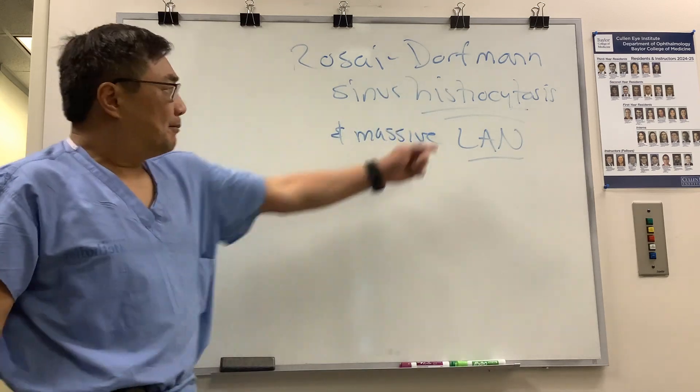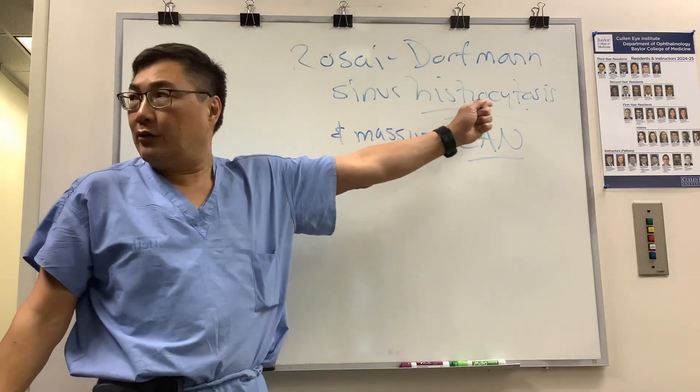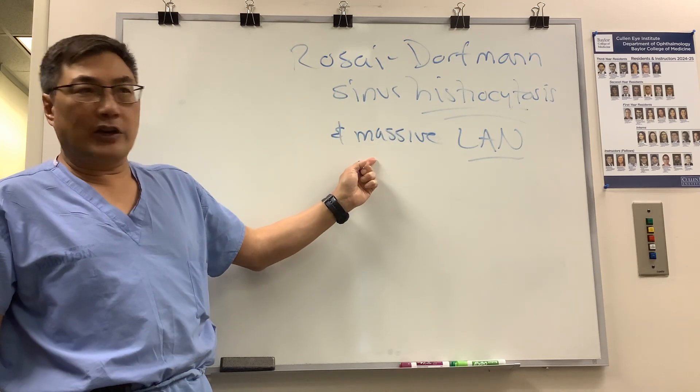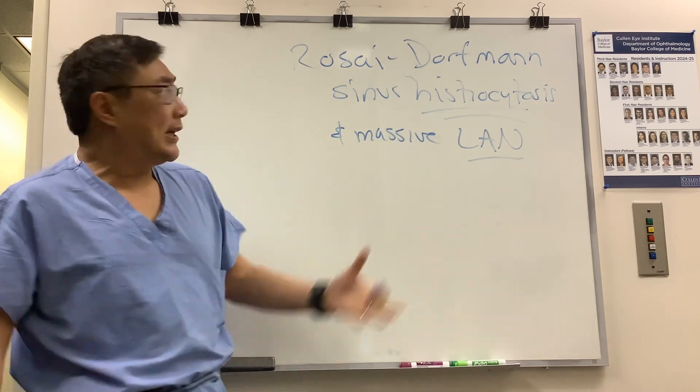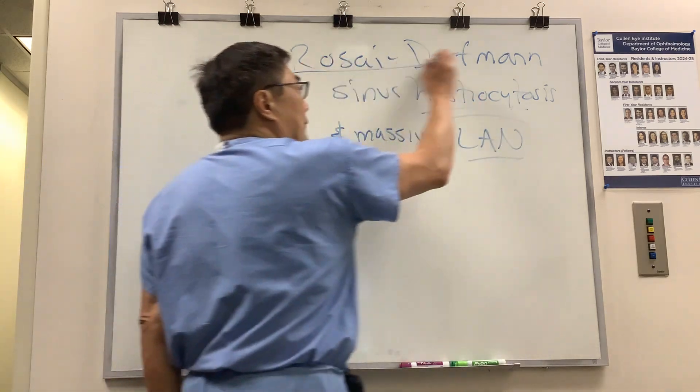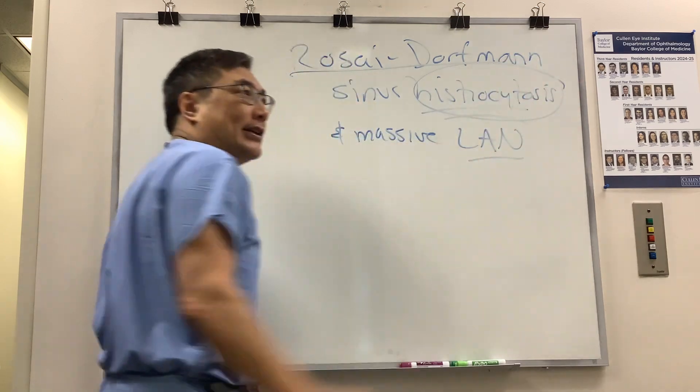The combination of biopsy-proven histiocytosis in the brain, the sinus, the lid, or the orbit, plus cervical or other lymphadenopathy is the diagnostic presentation of Rosai-Dorfman syndrome — a form of pathologic histiocytosis.